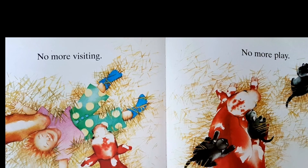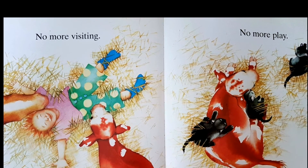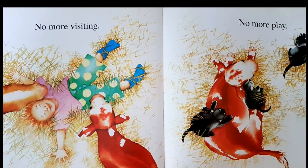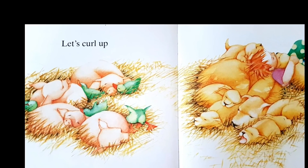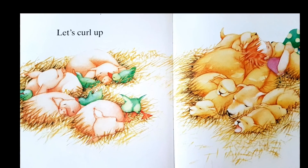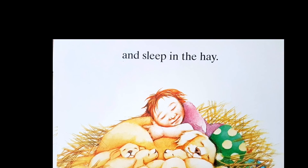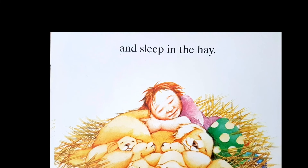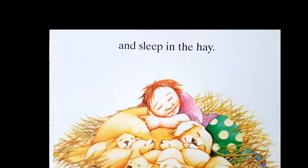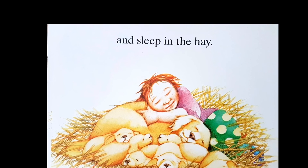No more visiting, no more play. No more visiting, call off. And sleep in the hay. Bye bye friends, see you!